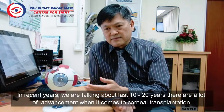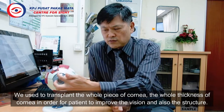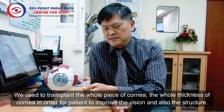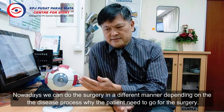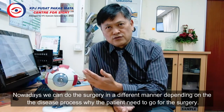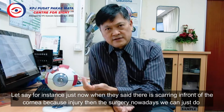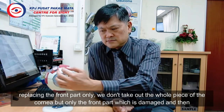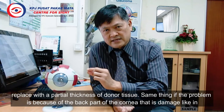In recent years — talking about the last 10 to 20 years — there have been a lot of advancements in cornea transplantation. We used to transplant the whole piece of cornea, the full thickness. Nowadays, we can do the surgery in different formats depending on the disease process. For instance, if there is scarring in front of the cornea due to injury, we can now just replace the front part only — not the whole piece — but only the damaged front part, replaced with a partial thickness of donor tissue.